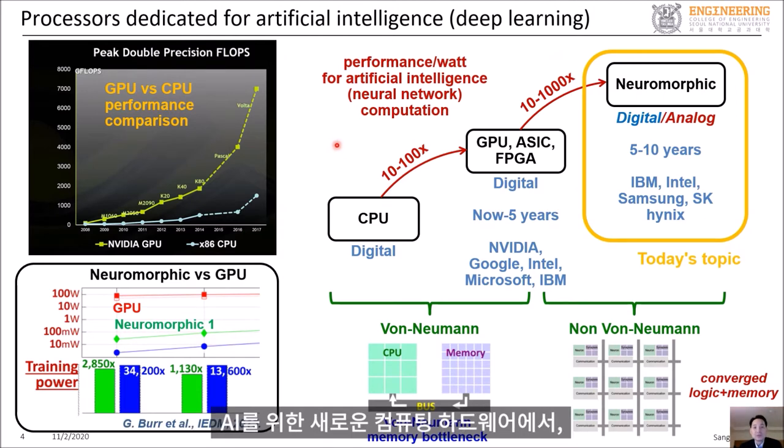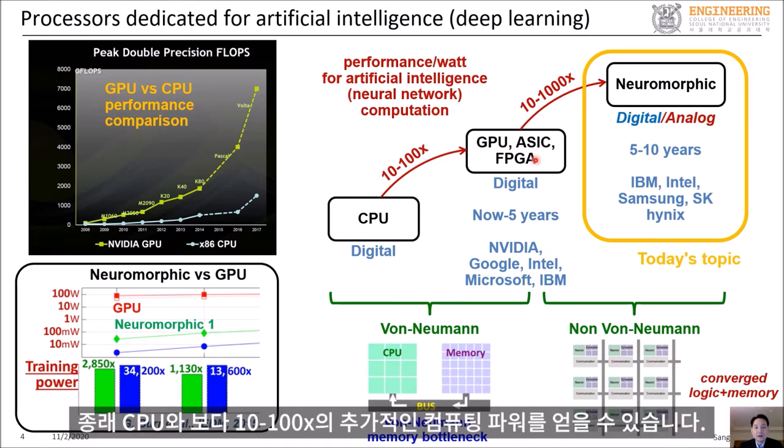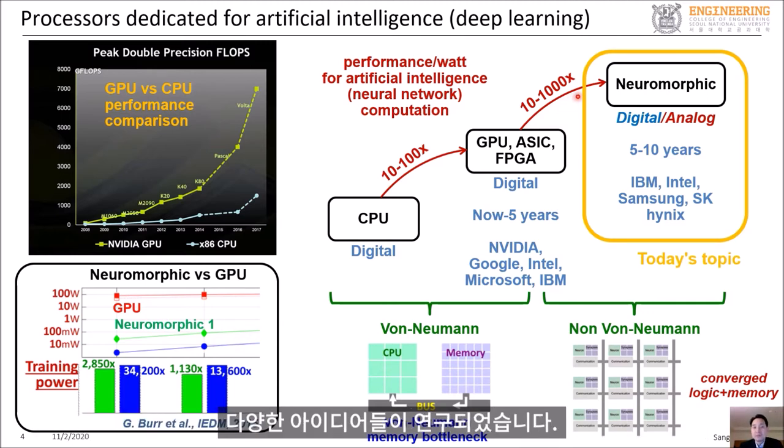When it comes to new computing hardware for AI, near-term efforts are centered around GPUs, ASICs, and FPGAs, which are expected to provide 10 to 100x more computing power than conventional CPUs. And to achieve another 10 to 1000x gain in hardware computing power, various disruptive ideas are being explored.